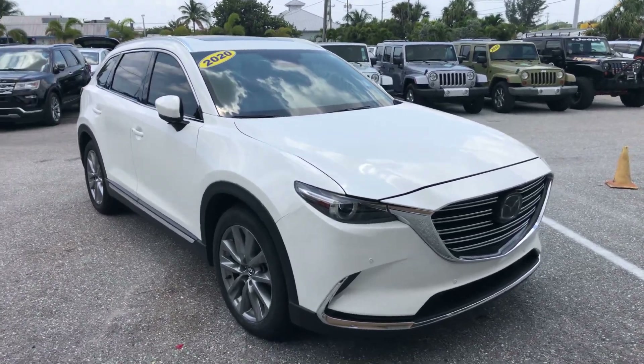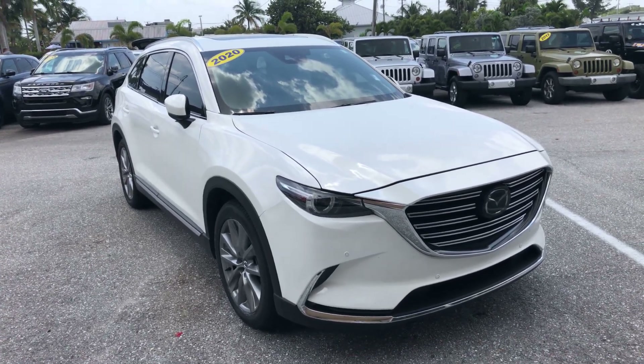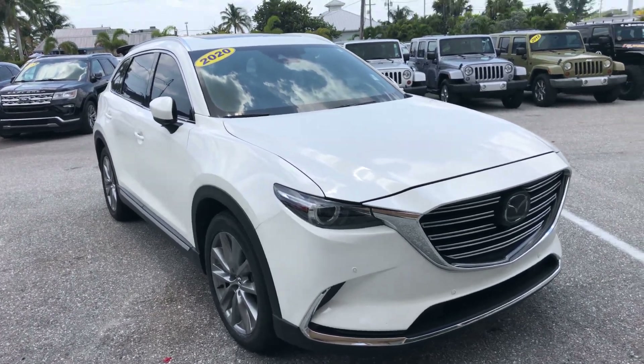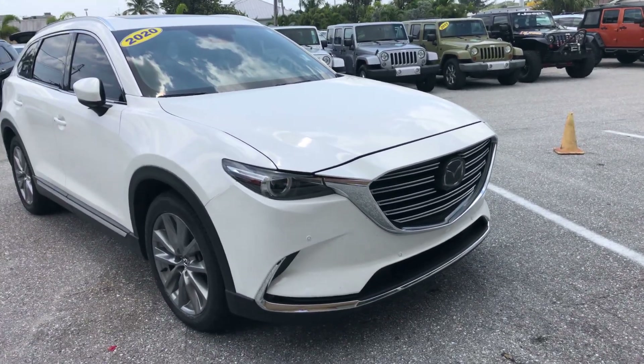Christian Rivera here at Classic Cars of Palm Beach. We are doing a walk-around video on our 2020 CX-9 Mazda. This is a nice car. We do these videos to point out any flaws or blemishes whatsoever so that there's no surprise for any of our out-of-town or out-of-area buyers. I'll be pointing those out along the way.